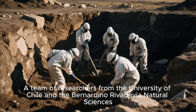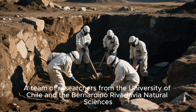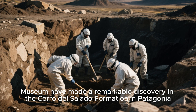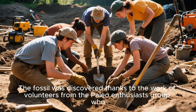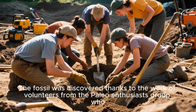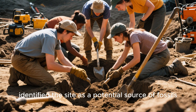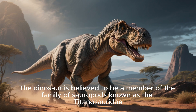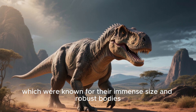A team of researchers from the University of Chile and the Bernardino Rivadavia Natural Sciences Museum have made a remarkable discovery in the Cerro del Salato Formation in Patagonia, Chile. The fossil was discovered thanks to the work of volunteers from a paleoenthusiast group, who identified the site as a potential source of fossils. The dinosaur is believed to be a member of the family of sauropods known as the Titanosauridae, known for their immense size and robust bodies.